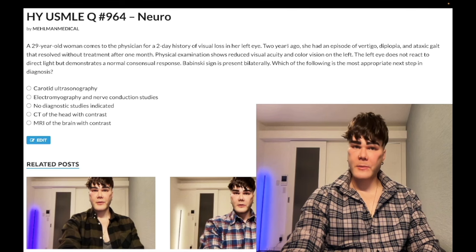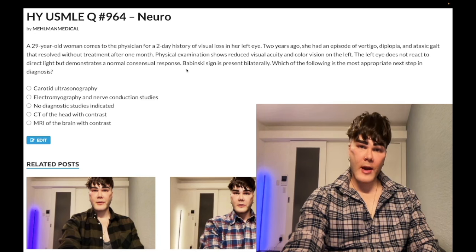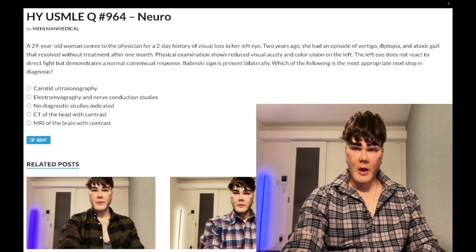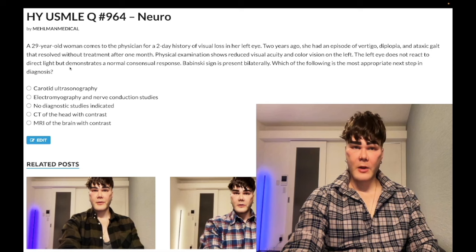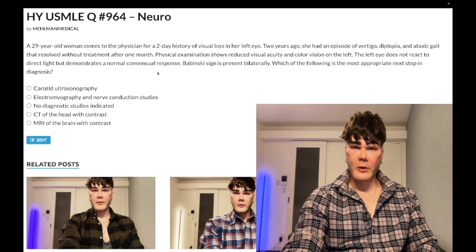With INO, when you look to one side, the side that's affected is the side that cannot adduct. So they can have either of those findings. We gave you optic neuritis here — the visual acuity and color vision issues. Direct response: when you shine light in an eye, it's cranial nerve 2 afferent, the optic nerve. Consensual responses are oculomotor nerve, cranial nerve 3 efferent, which is normal in multiple sclerosis — which is why we have the normal consensual response.